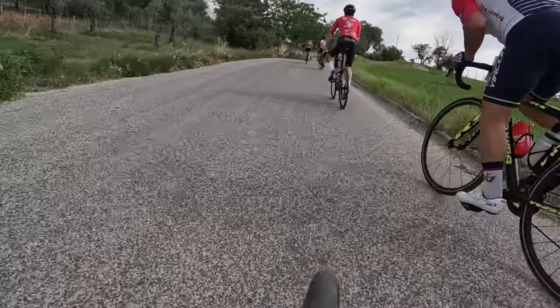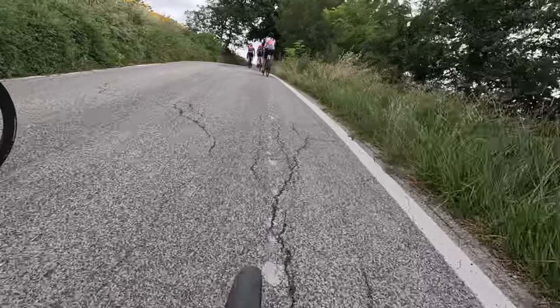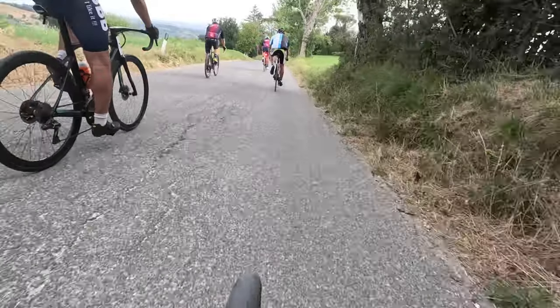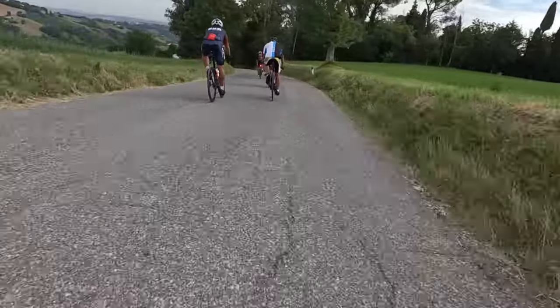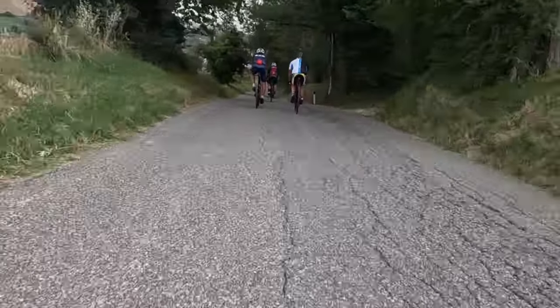Of course, uphill climbs are followed by brisk descents. The shortest gear 34/30 was great for the climbs, but the longest 50/12 was a bit lacking in some places. I think my top speed was 72 km per hour.